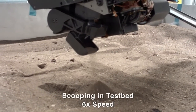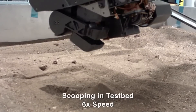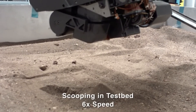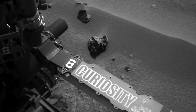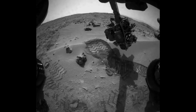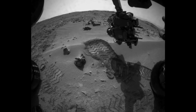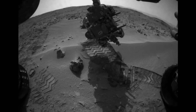We do a little vibration to level out the sample, then raise the arm up, close the scoop, and carry on with our sampling activity. When we first arrived at Rocknest, we performed a wheel scuff maneuver — our rover's version of kicking up the dirt with your hiking boot — to determine if the Rocknest area was indeed a good first scoop target.